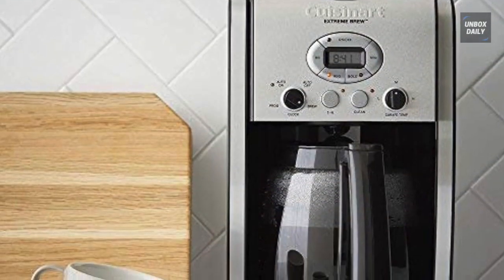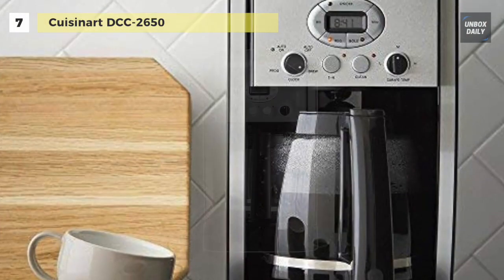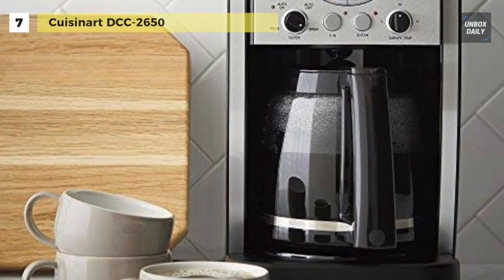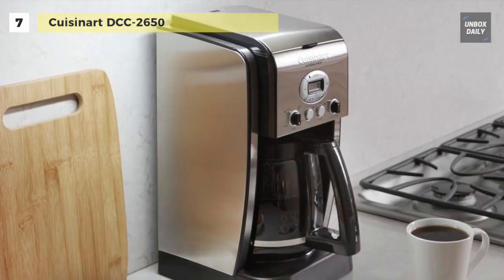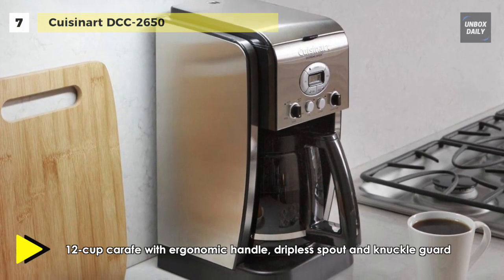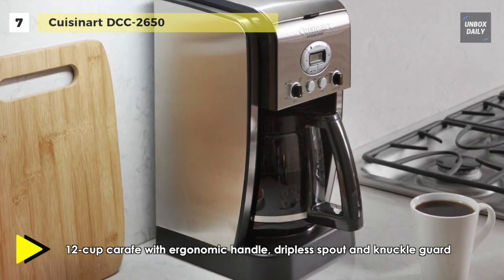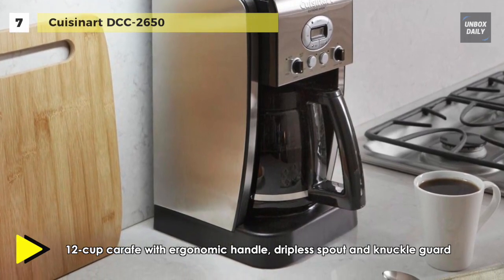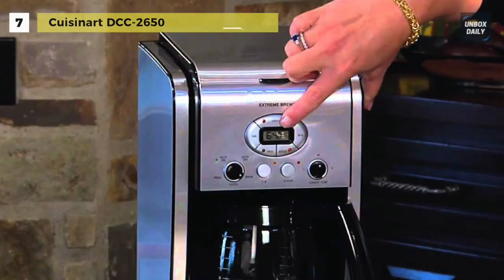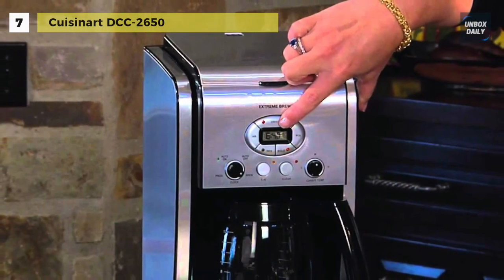Our list begins with the Cuisinart DCC 2650 coffee maker. This machine is equipped with extreme brew technology, which delivers coffee 25% faster for a more efficient, more relaxed morning routine. You can take control of your blend's strength, choosing from regular or bold, and set your brew up to 24 hours in advance for on-demand cafe service.